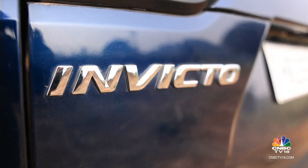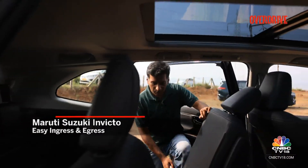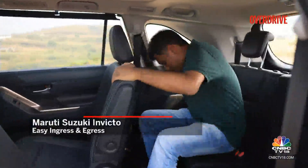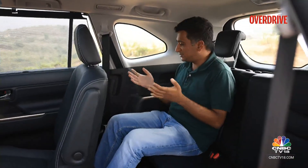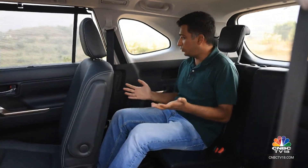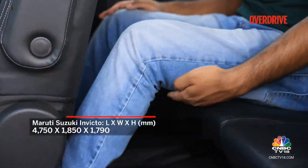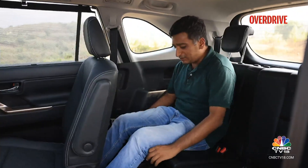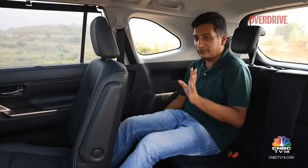The Invicto doesn't get powered second-row adjustment, but that actually makes third-row access easier — just pull one lever and the seat tilts and slides forward, making it straightforward to step in. Compared to the Innova, you do feel a bit more hemmed in due to the darker color scheme, but the positives noted in earlier Innova reviews hold true here. Under-thigh support is decent for a third row, and while it's nowhere near the front two rows, it's comfortable enough for a reasonably long journey even for adults.